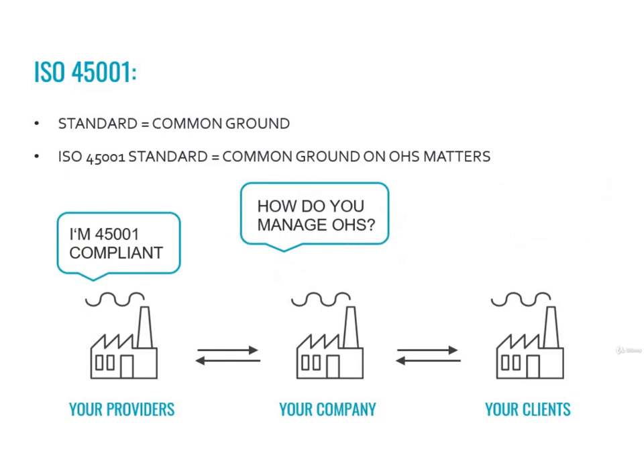The same could be said for another key relationship — the one between your company and your providers. The fastest way you check if your providers are compliant is asking them if they are ISO 45001 certified or not. Having the 45001 standard is just the first step. You can decide that it is enough, or you may decide that you prefer to check more deeply through audits.